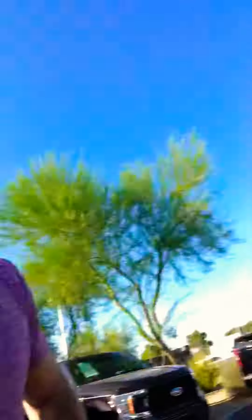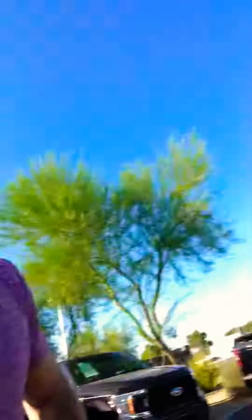A lot of room back there. You got the chrome wheels, and you also have the running boards that are chrome with the foot guards.